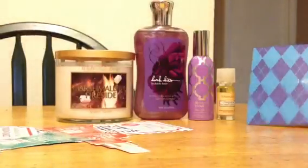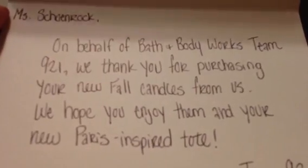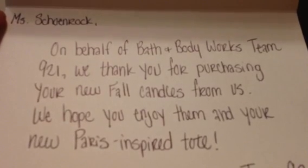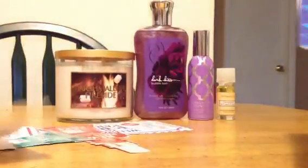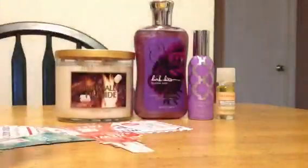Also in my package from the test store was an envelope with my name on it. Inside is a super nice note. It says: 'Miss Schoenrock, on behalf of Bath & Body Works Team 921, we thank you for purchasing your new fall candles from us. We hope you enjoy them and your new Paris-inspired tote. Team 921.' That's really nice — I wasn't expecting that at all. And they were so nice when I placed the phone order.